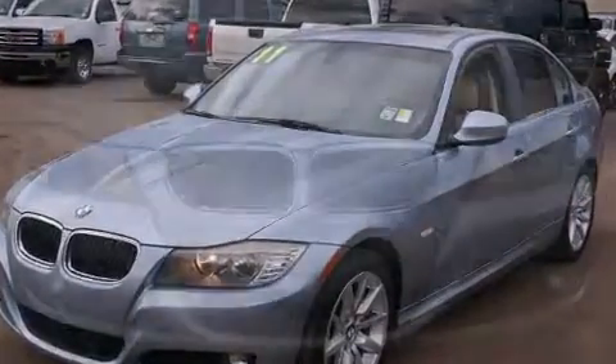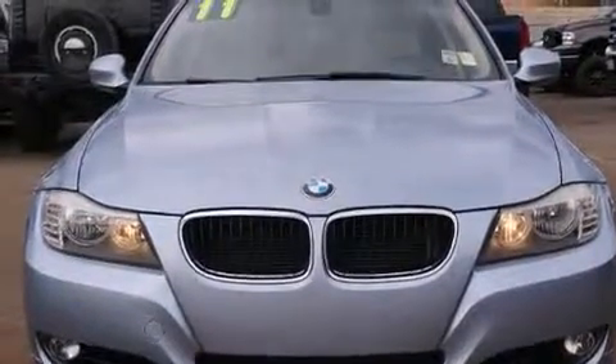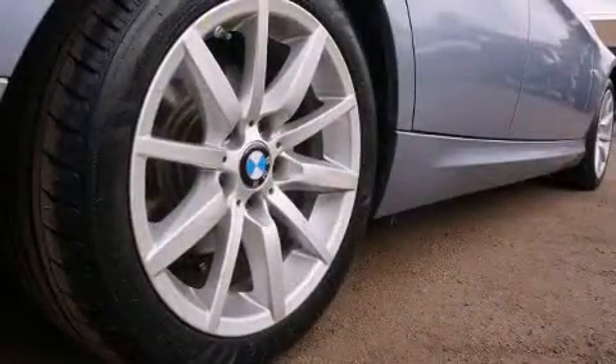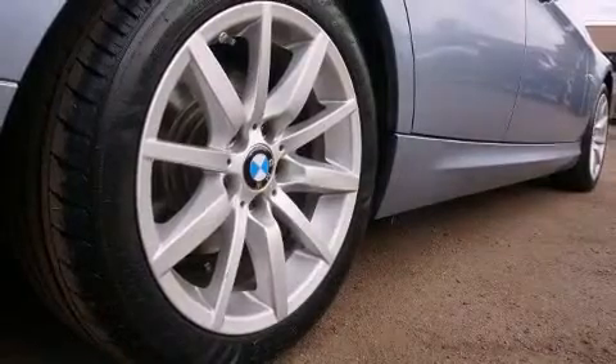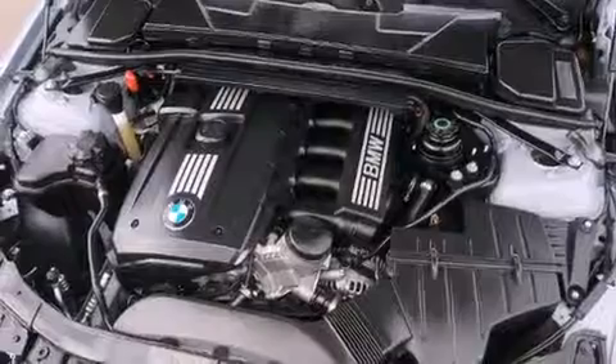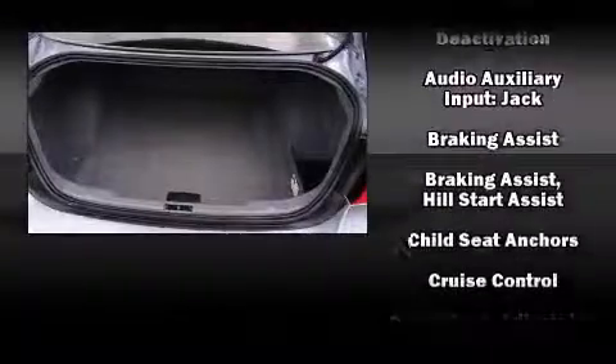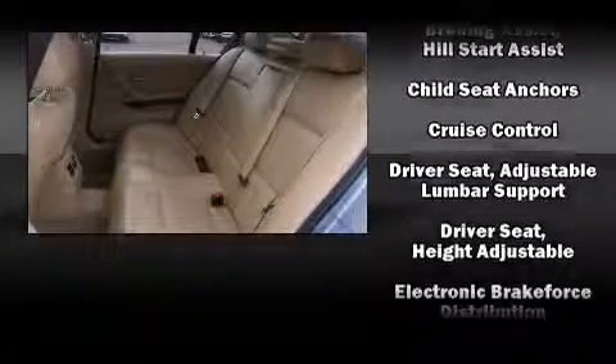Safety equipment has been integrated throughout, including dual front impact airbags with occupant sensing, head curtain airbags, traction control, brake assist, anti-whiplash front head restraints, and ignition disabling.